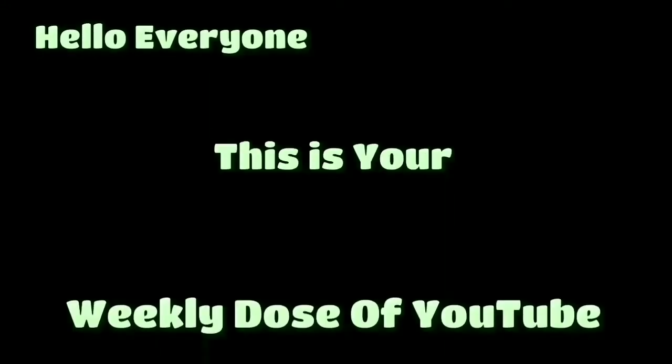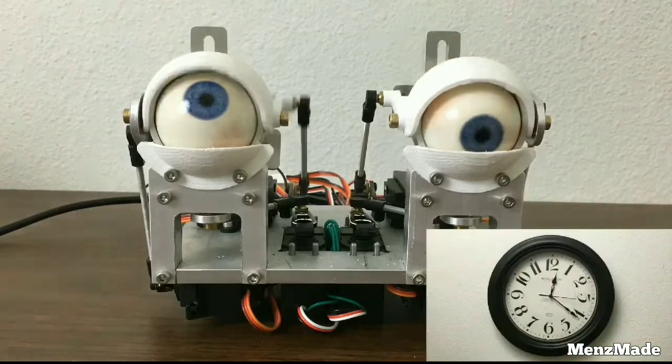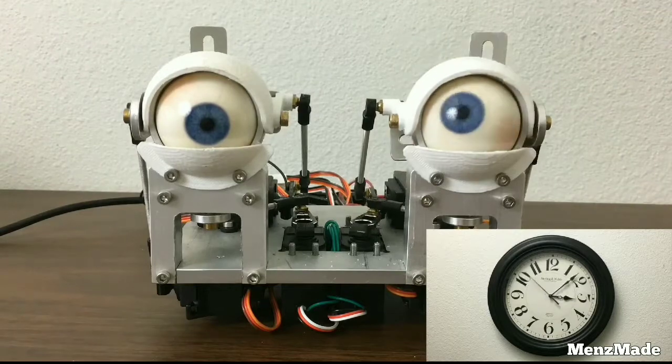Hello everyone, this is your weekly dose. This guy made a really interesting pair of animatronic eyes that keeps time by looking in the direction of an invisible clock face around the eyes.